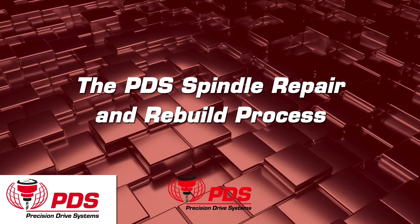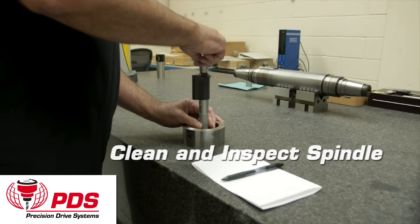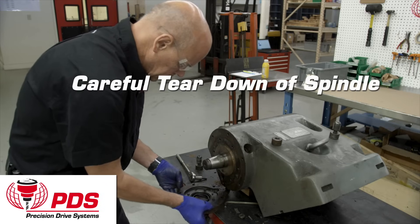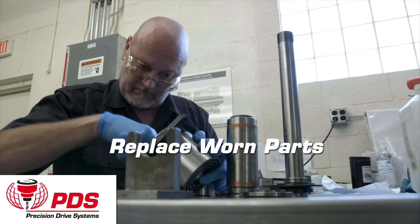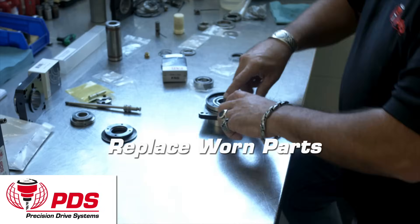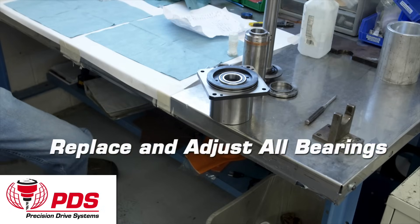PDS spindle repair and rebuild process: Clean and inspect spindle. Careful tear down of spindle. Photograph and inspect all parts. Replace worn parts. Replace all seals and o-rings.